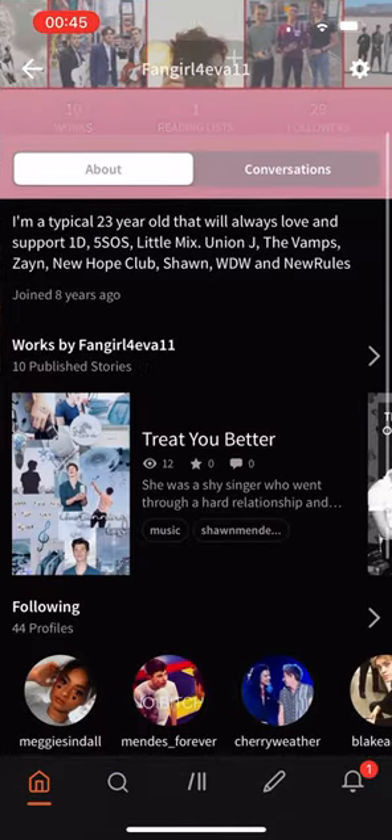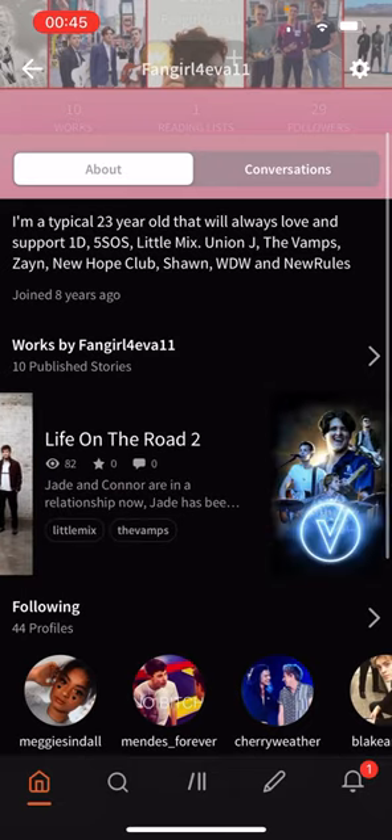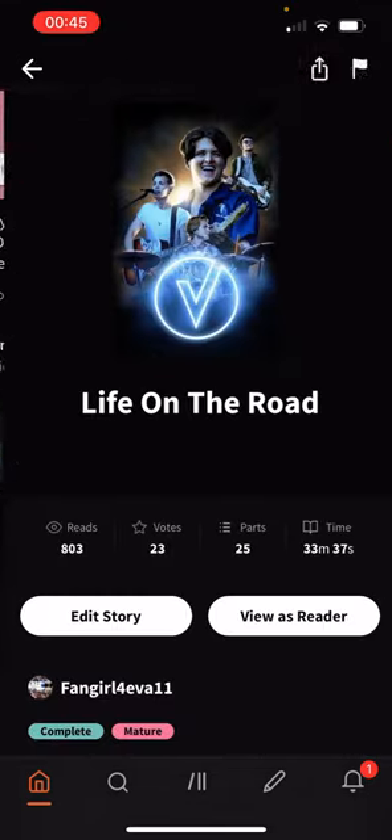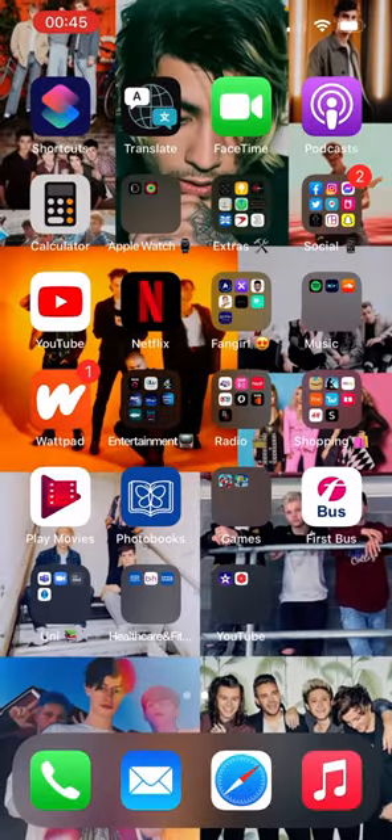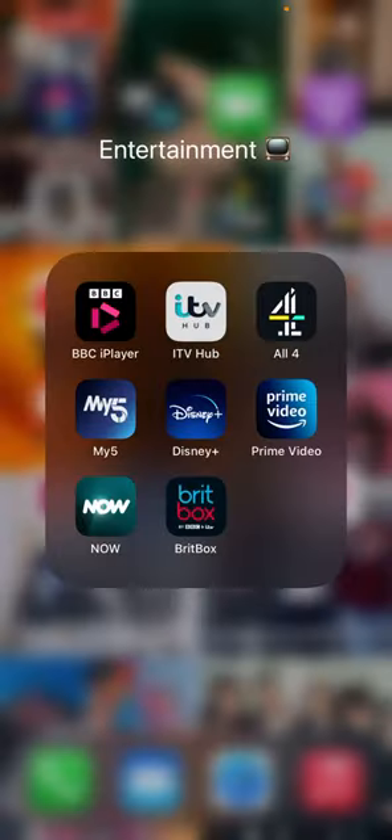I actually have a published story on Wattpad called 'Life on the Road' — it has 803 reads which is a little bit crazy.